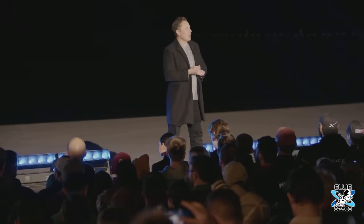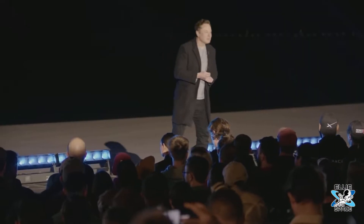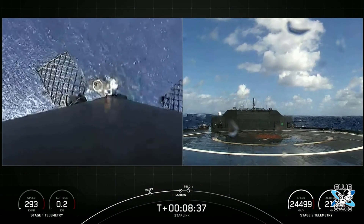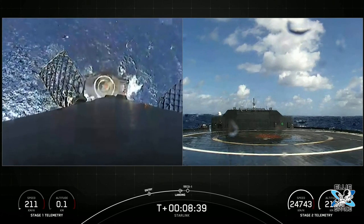Elon notes that the $5,000 a month is obviously premium pricing, but he says it's way cheaper and faster than alternatives offered right now. Elon reveals that SpaceX was actually paying $150,000 a month for a much worse connection, just to put it in perspective.